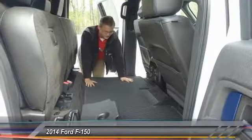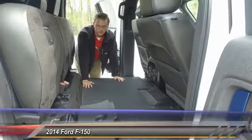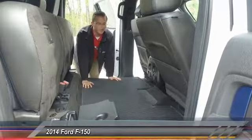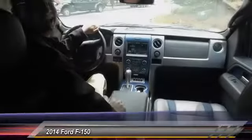As you can see, there is so much space inside this truck. You could lay a dog bag down, take your best friend with you, or just load it up with all types of stuff if you want to keep it out of the bed. We're gonna hop up front and I'll show you a little bit more.